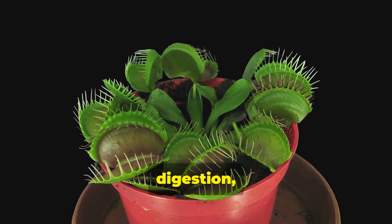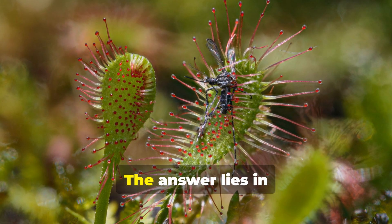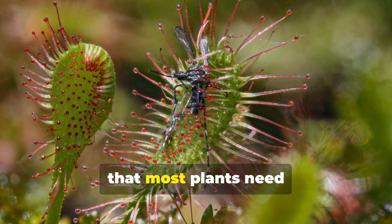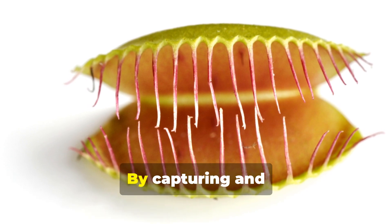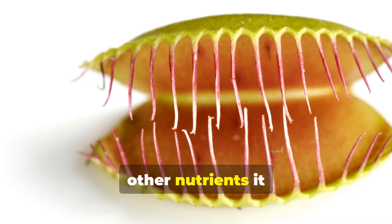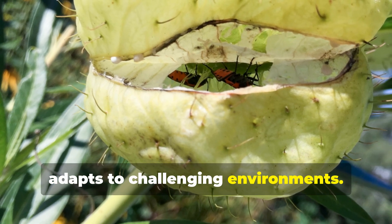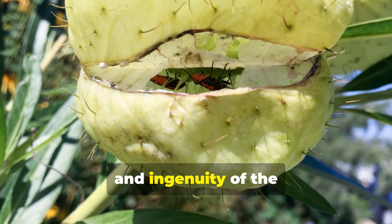This cycle of capture, digestion, and reopening is a continuous process for the Venus flytrap. So why does it eat bugs? The answer lies in its habitat. The Venus flytrap grows in boggy areas with poor soil quality. These soils lack essential nutrients that most plants need to survive. By capturing and digesting insects, the Venus flytrap supplements its diet with the nitrogen and other nutrients it can't get from the soil. This plant turned survival mode on — it's a brilliant example of how life adapts to challenging environments.